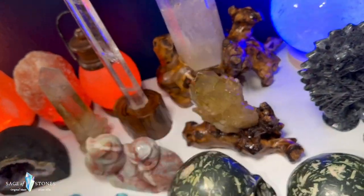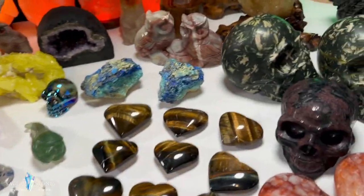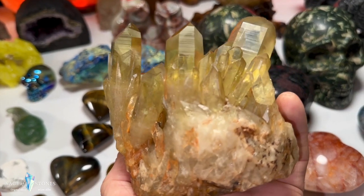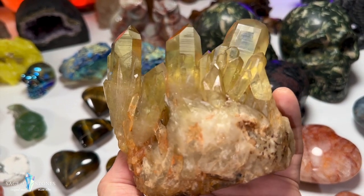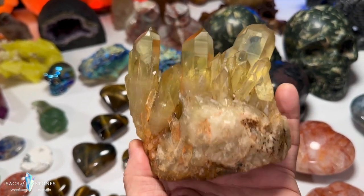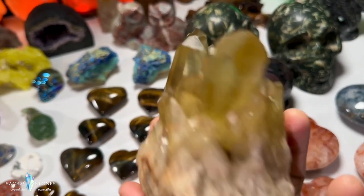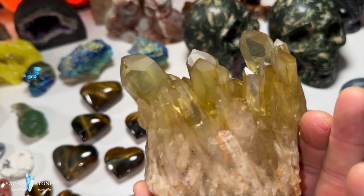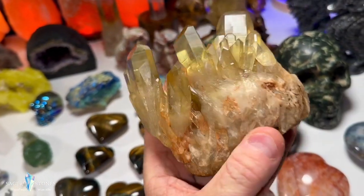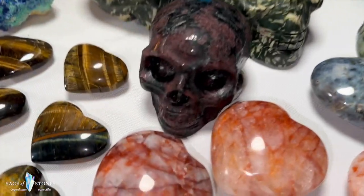Sticking with citrine clusters, I've got this one that's not in a stand but really cool nonetheless — it's got gorgeous points and possibly some Lemurian action. Look at the striations on those points. I don't want to straight up call it a Lemurian but it looks like it could be. A beautiful piece and I've just got one of those.